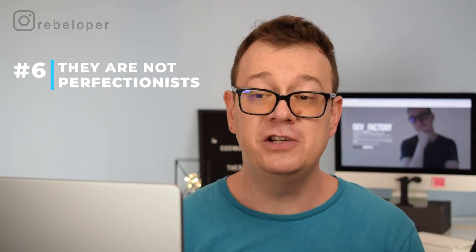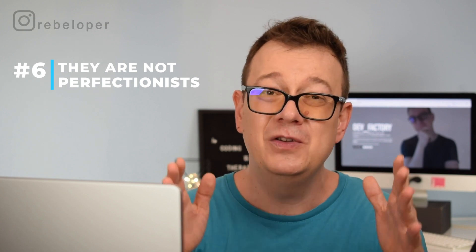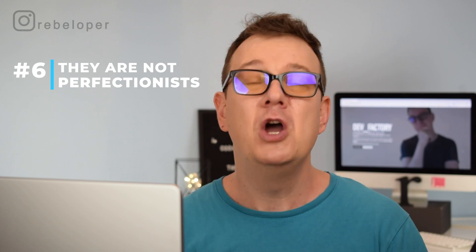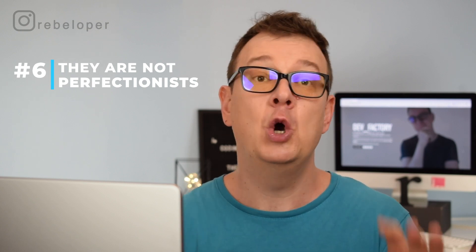Number six: they are not perfectionists. This is really important to know. Junior developers get into this trap all the time. Good seniors know that good enough is always better than expensive perfection — and that says it all.